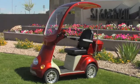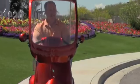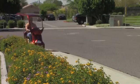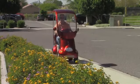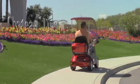Are you ready for a mobility scooter that is nothing like you've ever seen before? A mobility scooter that has the amenities of a car, but the convenience of a scooter. A mobility scooter that will turn heads and get you where you need to go in style.